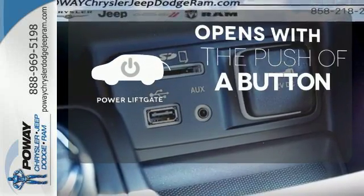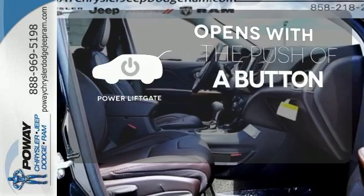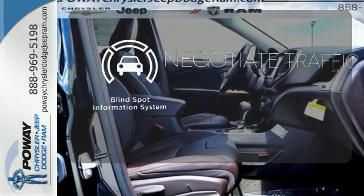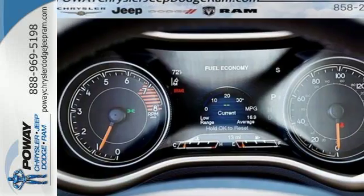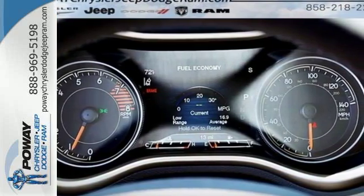The power liftgate offers automatic rear door operation with the push of a button. Safety comes by being aware of your surroundings, and for that, the blind spot indicator can't be beat. Be part of the Jeep legend while creating your own.